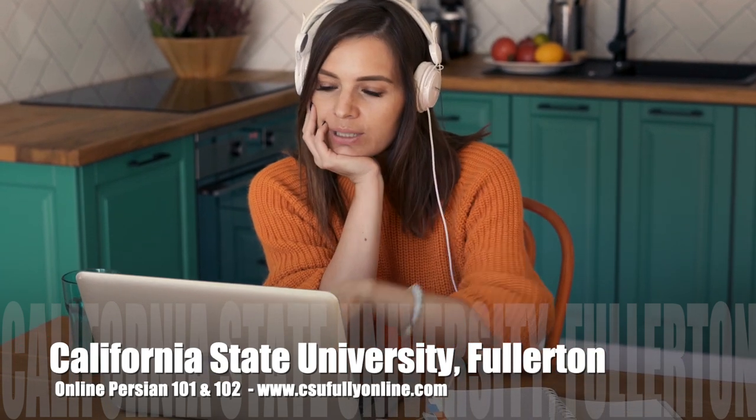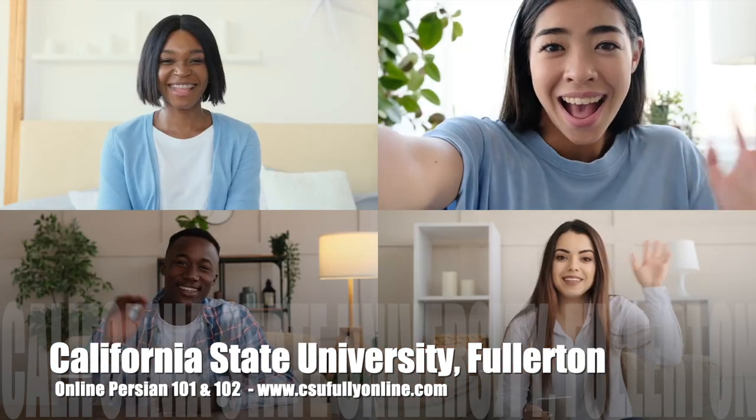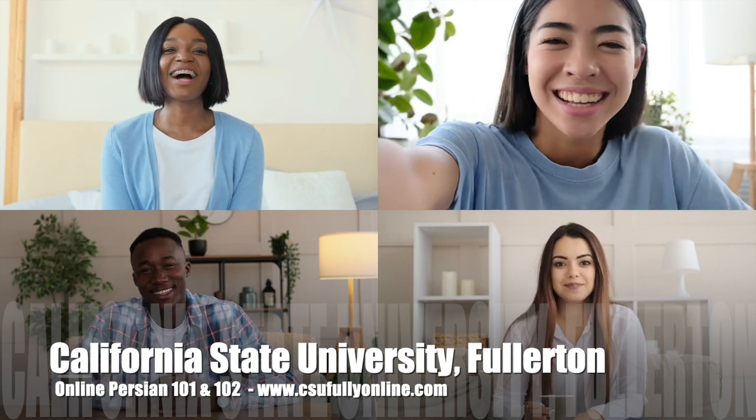Fun, easy, absolutely convenient. This is Sophia. She's taking online Persian courses at California State University Fullerton through real-world content like music videos, movie trailers, and the latest news.